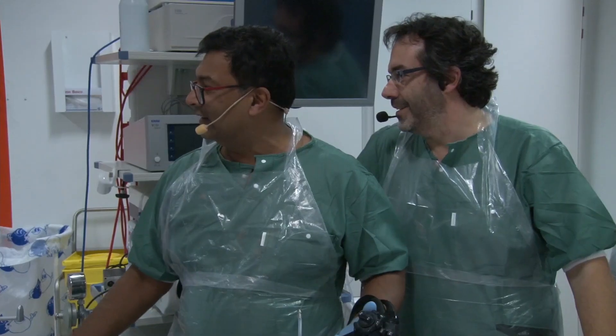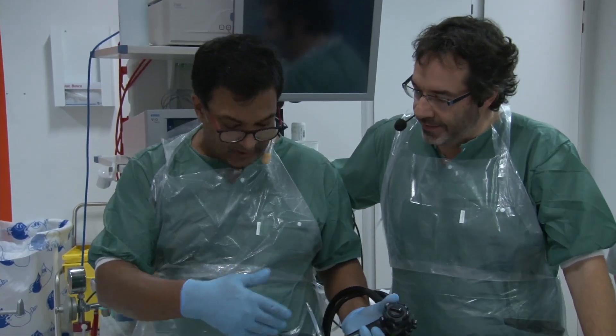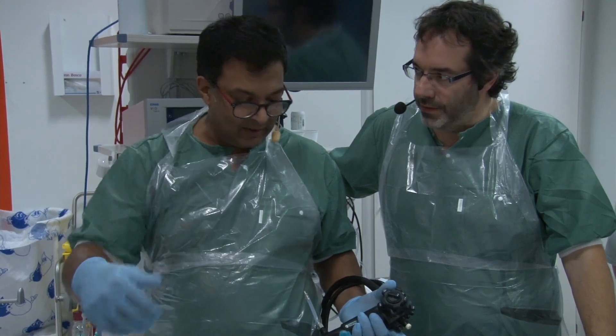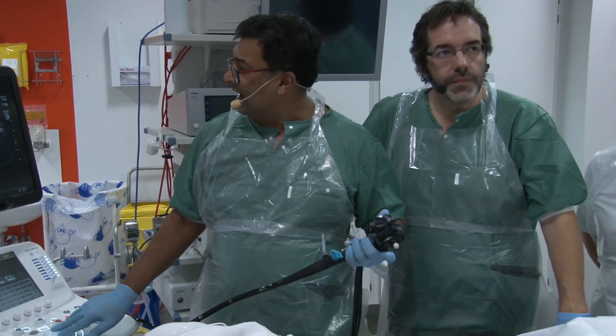I'll show you how to find the pancreas in five to seven minutes. The pancreas is very simple. You find the liver here — my arm is torqued to the left, so my probe is facing the front where the liver is. You find the liver — it's the big black thing here. And then you look for the portal vein, which is in the middle of the liver.